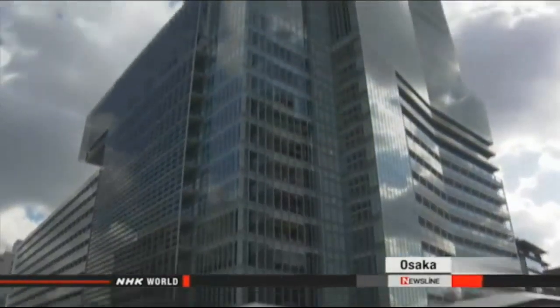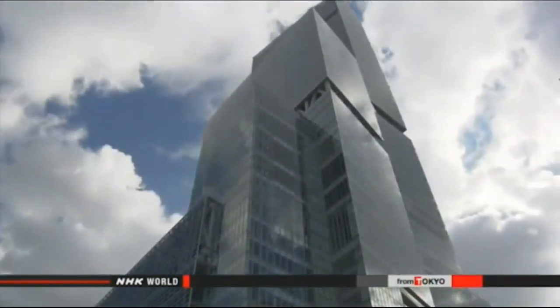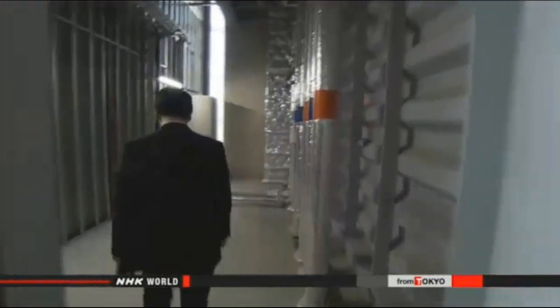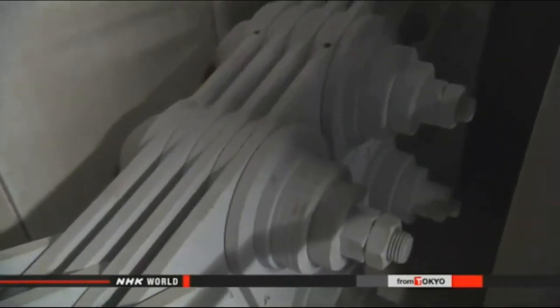Some cities are already taking precautions. Japan's tourist building in Osaka was built equipped with the latest technology to limit swaying during an earthquake. The walls of the middle floors have steel plates designed to absorb energy from tremors and minimize the effects.